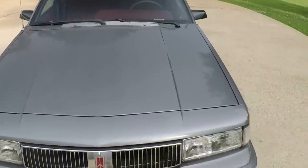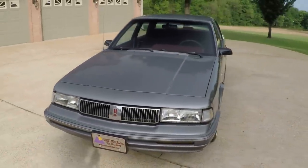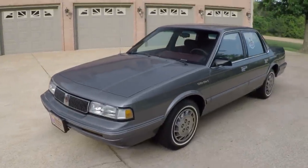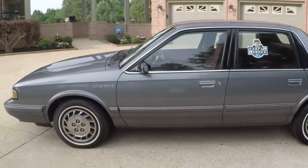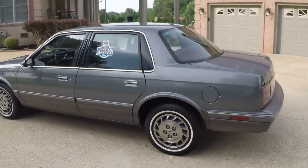Believe it or not, you will get a warranty with this car. I will provide you with a three-month, 3,000 mile warranty on the internal lubricated items on the engine and transmission. If you're looking for a sharp car in excellent condition at an affordable price, this should do it.